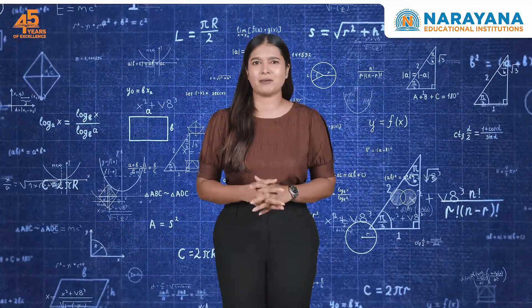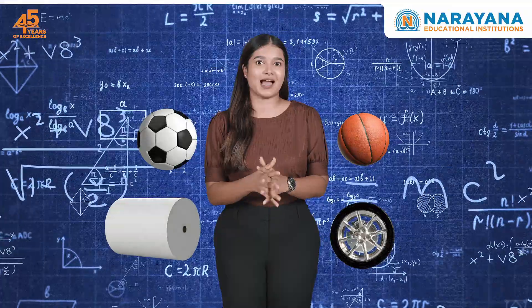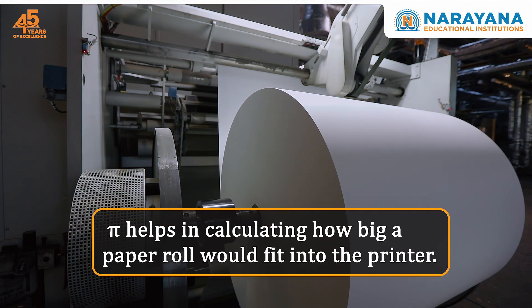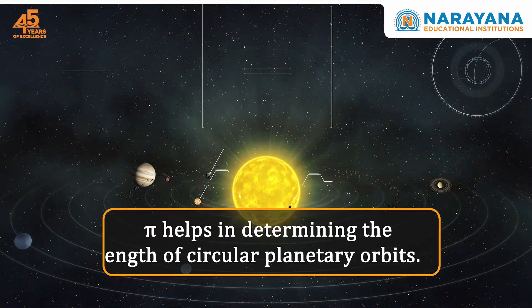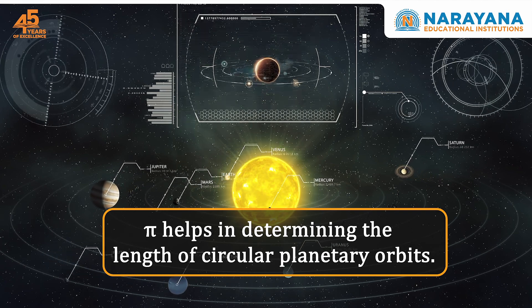It's not just a formula in math or physics, but also the reason behind many everyday objects and machines. Pi helps us calculate just how big a paper roll will fit into the printer and helps us make footballs and basketballs of accurate dimensions. Even in space, astronomers use Pi to determine the length of circular planetary orbits.